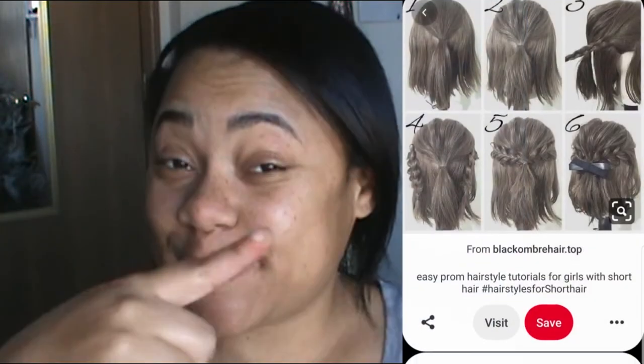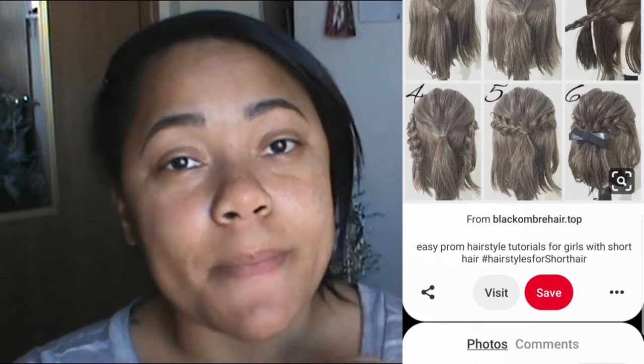The last and final hairstyle looks like this. It has a nice step-by-step instruction so I'm going to follow that and let's see if it really looks good on my hair.